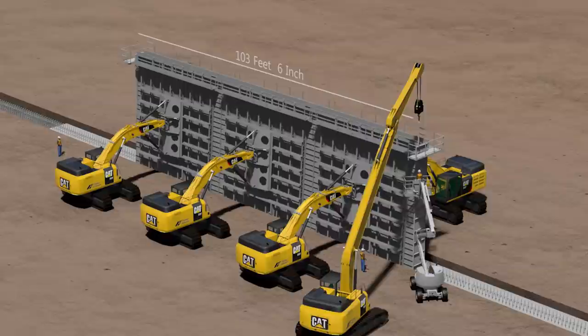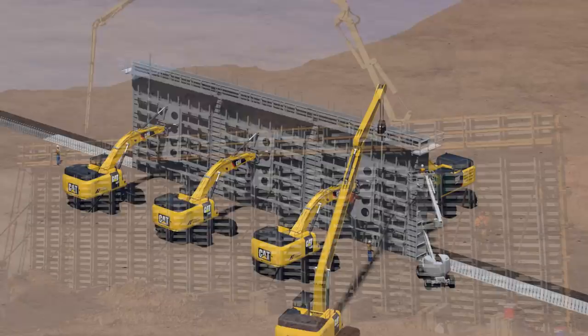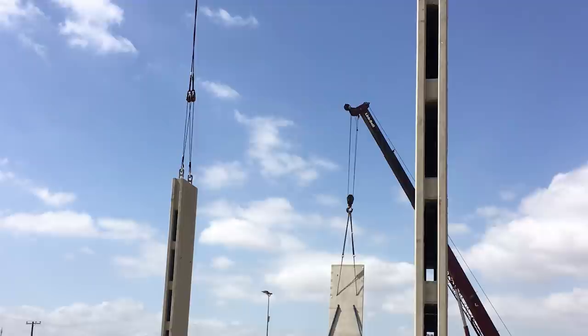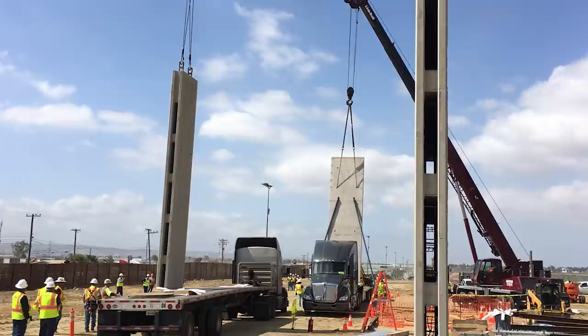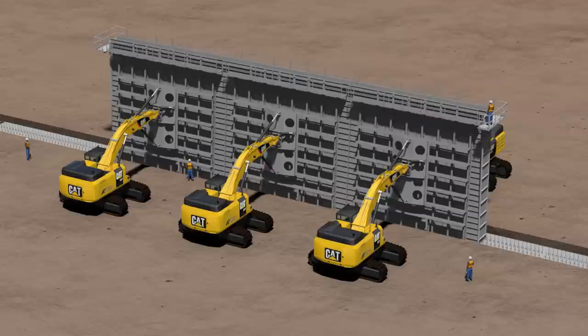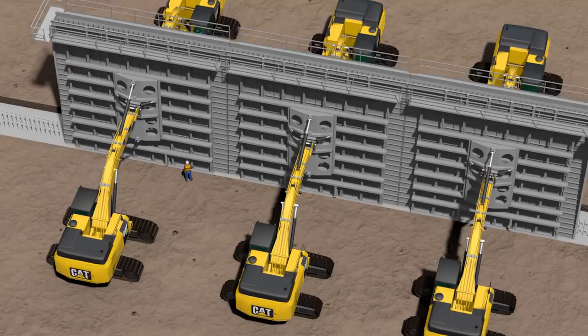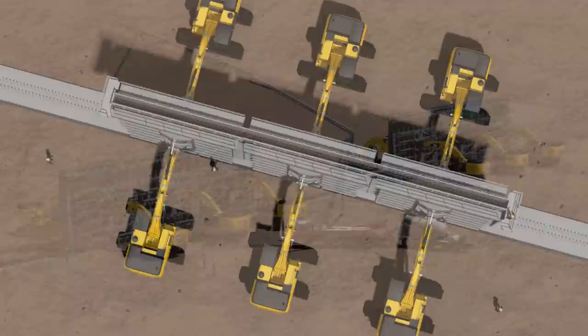By using excavators and manlifts for all processes, Fisher eliminates the hazards created when workers must climb tall structures to erect and remove conventional forms. This cast-in-place process also eliminates the safety risks associated with the use of cranes to move large and heavy precast wall sections. In comparison to precast walls, Fisher's cast-in-place wall system reduces the carbon footprint considerably as no on-road transport of precast panels is required. In addition, the excavators for the form systems are turned off once the forms are set in place.